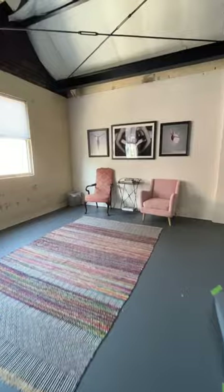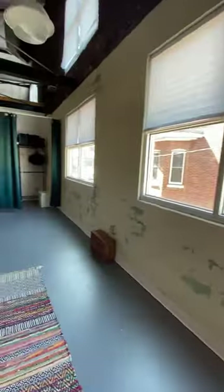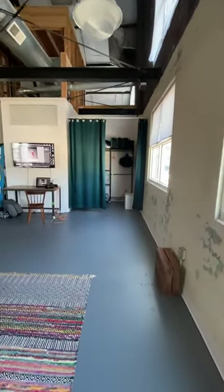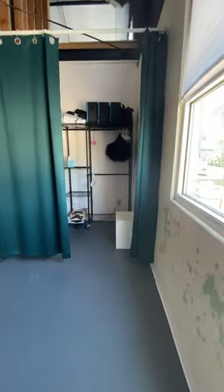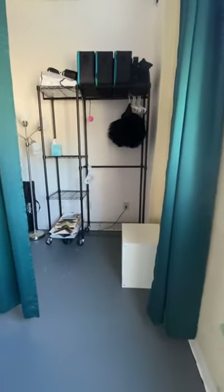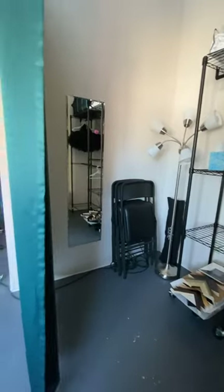Over here I have a sitting area for parents and friends who come along for support during the photo session. And over in this corner I have the dressing room where people can hang up their wardrobe, keep their makeup and hairbrushes, and use the mirror to make sure that they look the way that they want to.